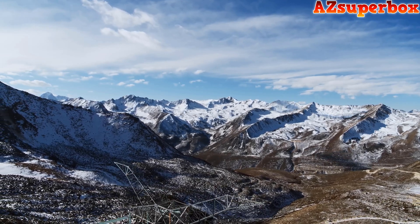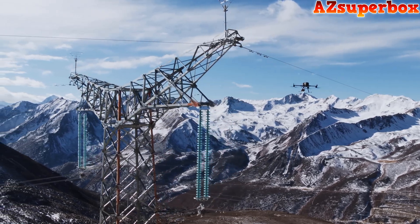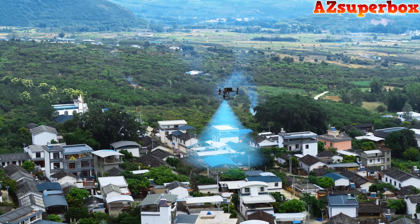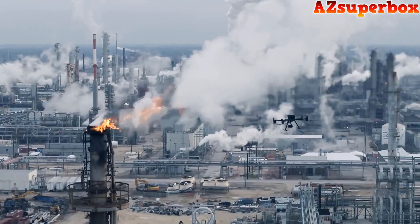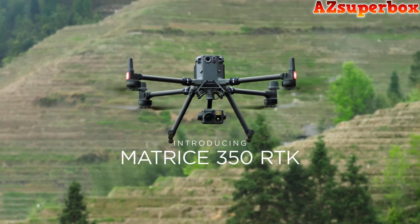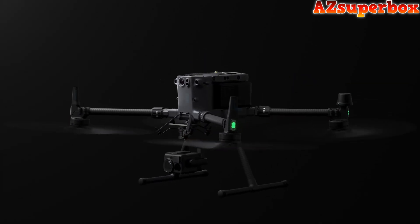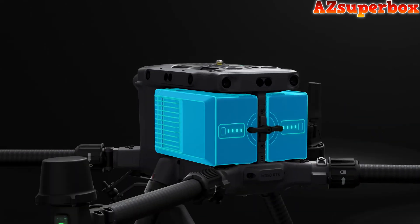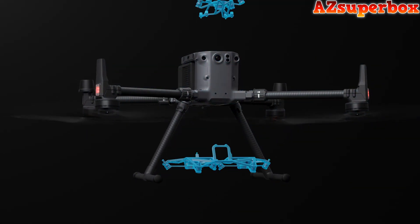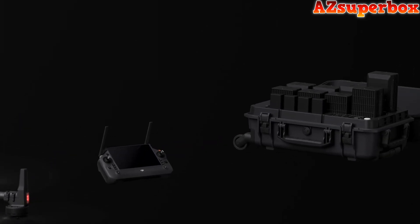In 2020, DJI Enterprise launched its flagship drone platform, which has been widely used in public safety, inspection, surveying and mapping, and other scenarios. Now the next evolution has arrived. Introducing the Matrice 350 RTK, which offers powerful waterproof performance, transmission, flight time, obstacle avoidance, night vision, and multi-payload capability. It also features a new RC and charging station.